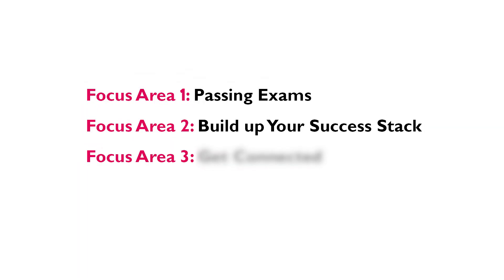Now a warning before we move on: you might notice that I've labeled these as focus areas and not steps, and that is because these are not done in steps. There is a time management strategy associated with all this, and I will get to that coming up.